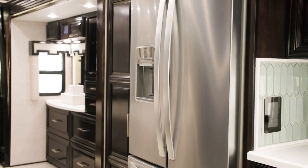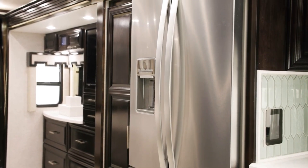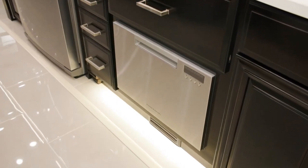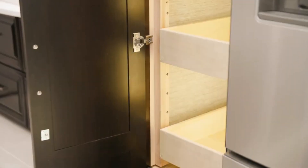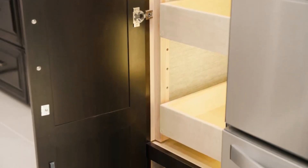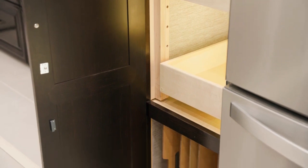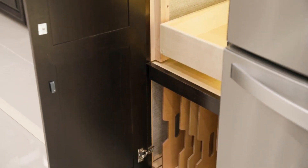A large Whirlpool refrigerator, microwave, and optional dishwasher are also seen here. A large pantry with pull-out shelves, push-to-release drawer slides, and a dedicated space for serving trays and bakeware provides plenty of storage space.